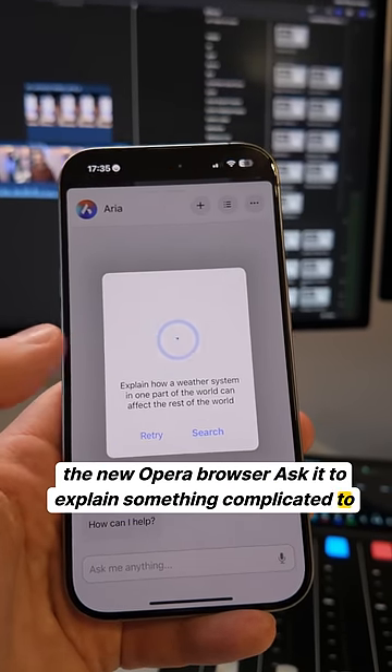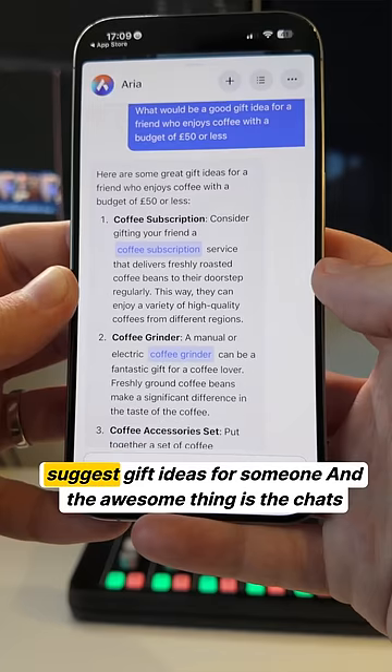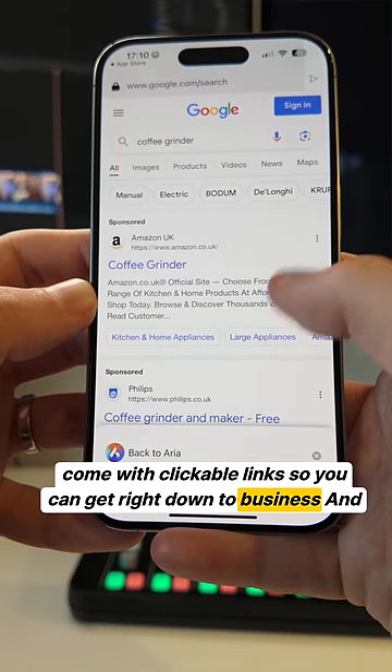Ask it to explain something complicated to you, or get you up to speed with the latest news about a topic, plan a trip, suggest gift ideas for someone. And the awesome thing is, the chats come with clickable links so you can get right down to business.